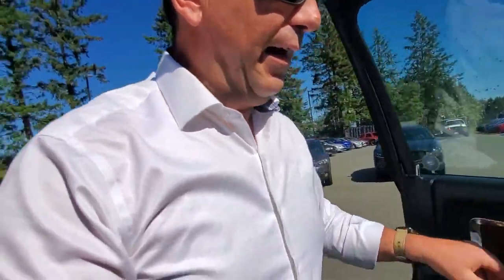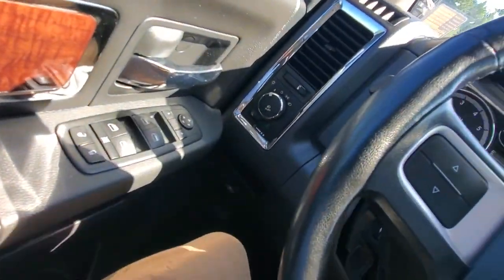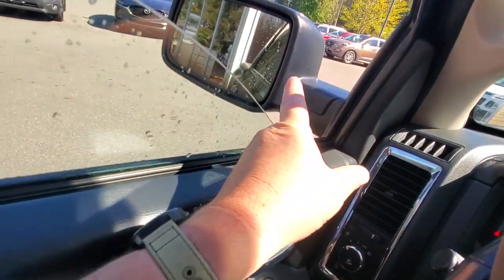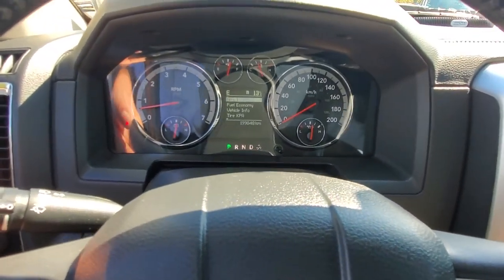It does have a keyless entry system. Sitting behind the wheel, I've got the power driver's seat. Let's get the AC going — air conditioning and cold seats. In front of my left knee there's headlight selection with automatic headlights, fog lights, power mirrors, and power windows. Those outside rear-view mirrors are heated as well, so you can defrost those. Then you've got your windshield wiper selection.